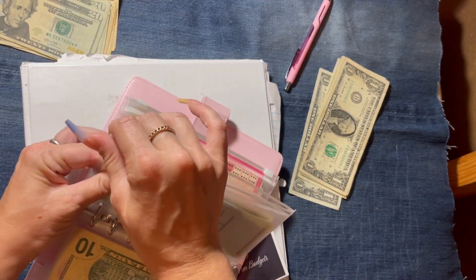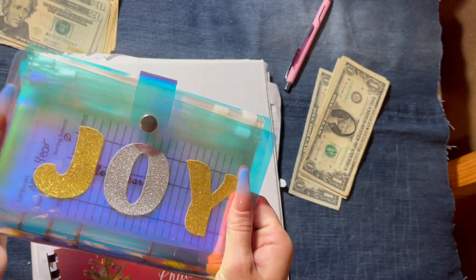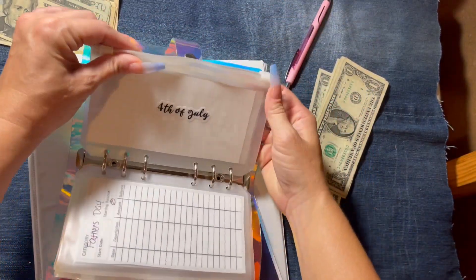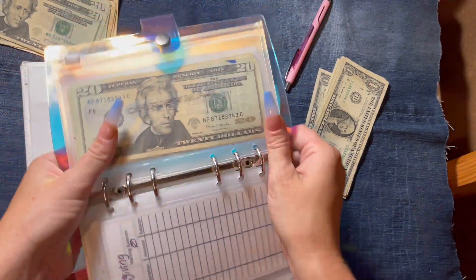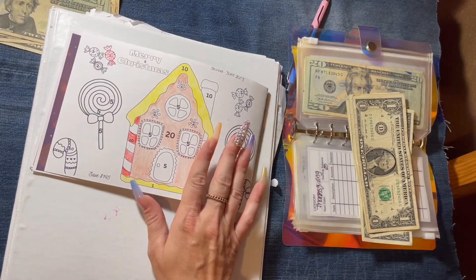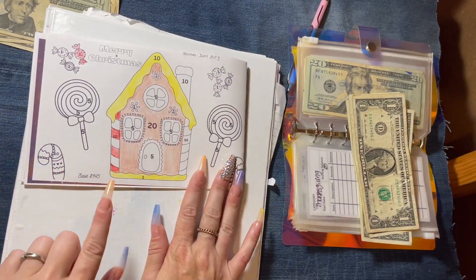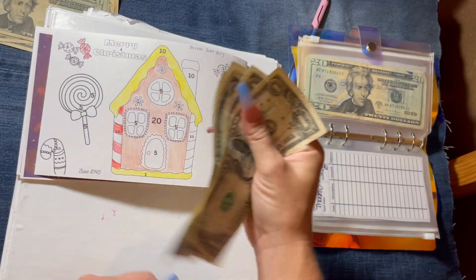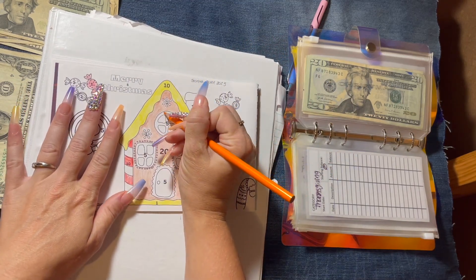Let me pull out the Joy binder I was telling you guys about. We have the different categories in here — my other challenges I created will be going in here. I'm still working on a Fourth of July, Mother's Day, Father's Day, and so forth. The Christmas envelope is in here, and for Christmas we have our challenge book from Gentle Charm Budgets. We are working on the very first one, which will be $145 when done. We've got $1, $2, $3, $4, and $5, so we're going to color this little one right here.